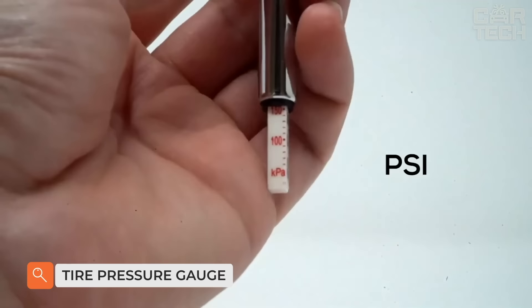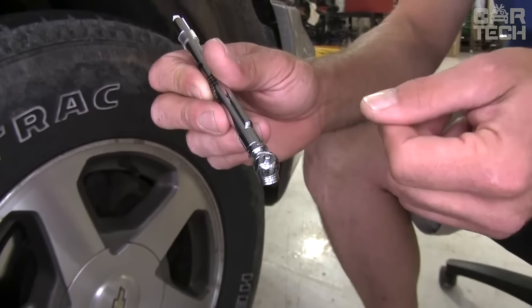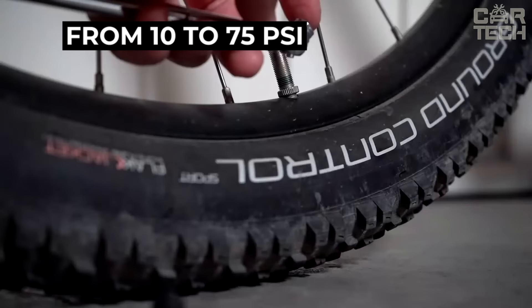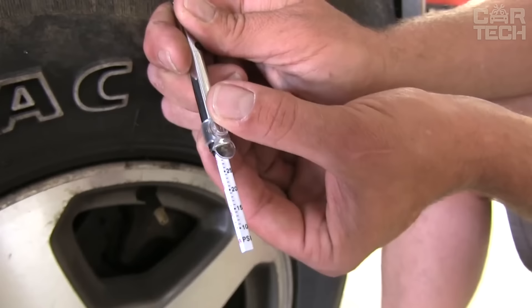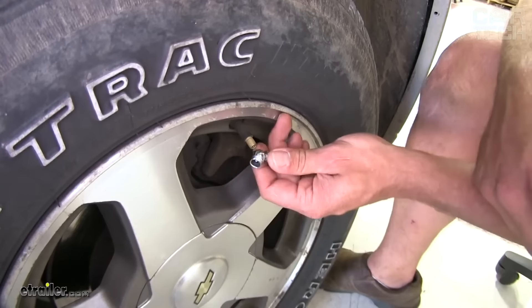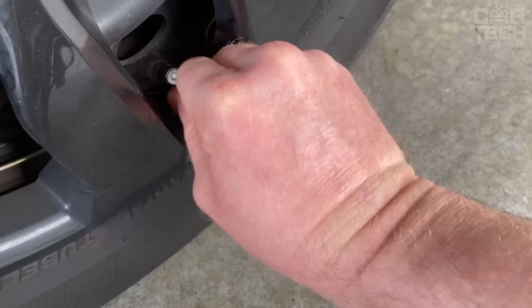Introducing the Tire Pressure Gauge, the perfect companion for accurate and convenient tire maintenance. Made of high-quality materials, this compact pressure gauge provides accurate readings ranging from 10 to 75 psi. The pressure release button ensures safety and ease of use. It is universally compatible and designed for all types of tires. Easily fits in your glove box, tool belt, or even in your pocket.